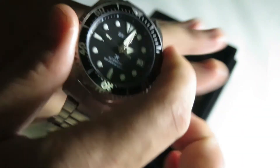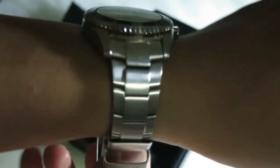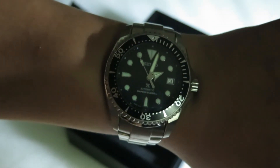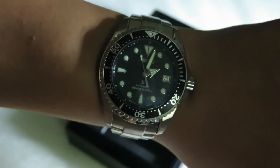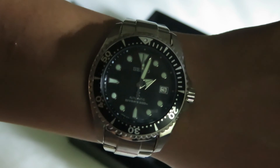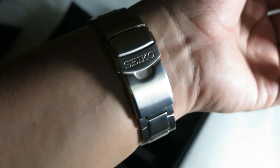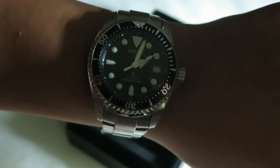So those are my final thoughts. Is this $1,000 watch worth it? You decide — read up about it and make your own decision. I'm not sure the thousand dollar price tag is fully justified, but I'll let you make up your own mind. Thanks for watching.